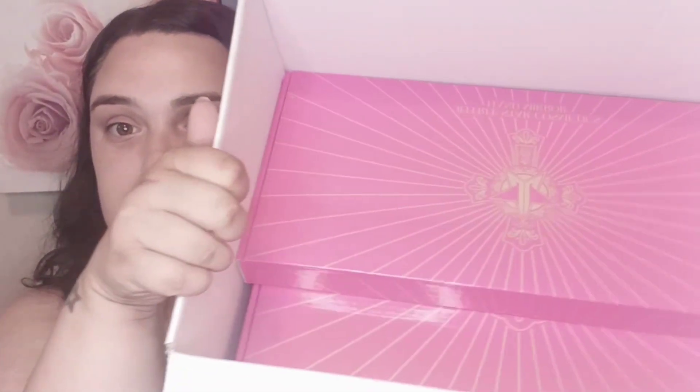Please excuse my swatching — I'm not the best at it. So let's go ahead and continue with the video. I do have two more goodies in here, and if you guys can tell, I really went in on this collection. So I have this guy and I have this one.